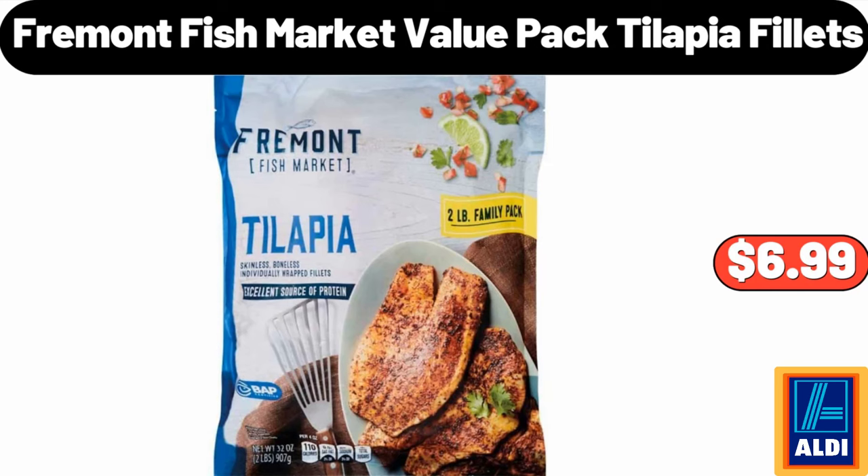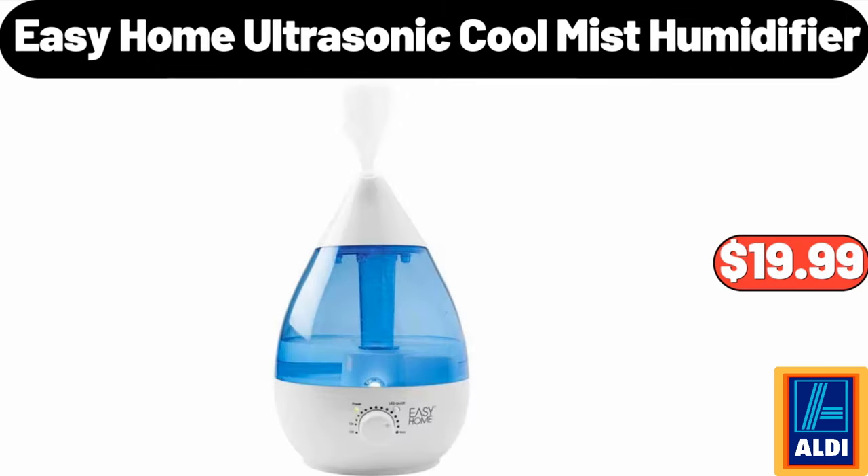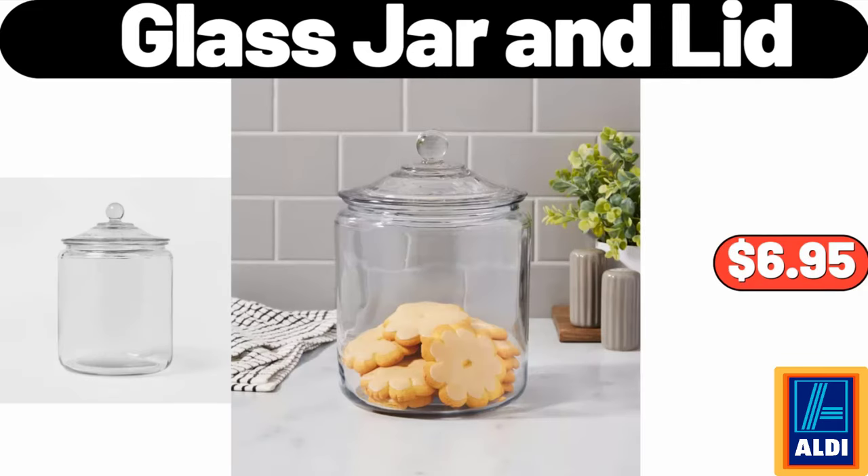Fremont Fish Market Value Packed Tilapia Filets, $6.99. 3 Quart Sauce Pan with Lid, $11.99. Easy Home Ultrasonic Cool Mist Humidifier, $19.99. Glass Jar and Lid, $6.95.